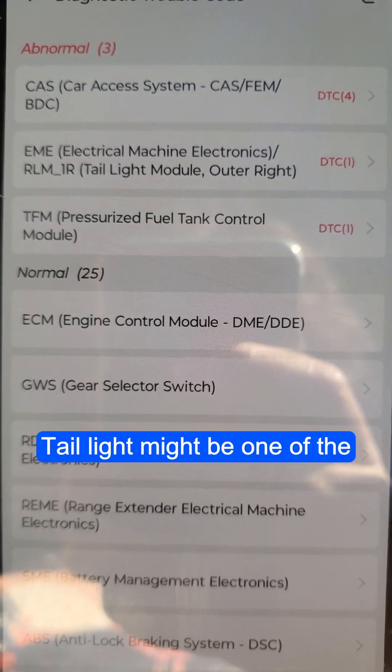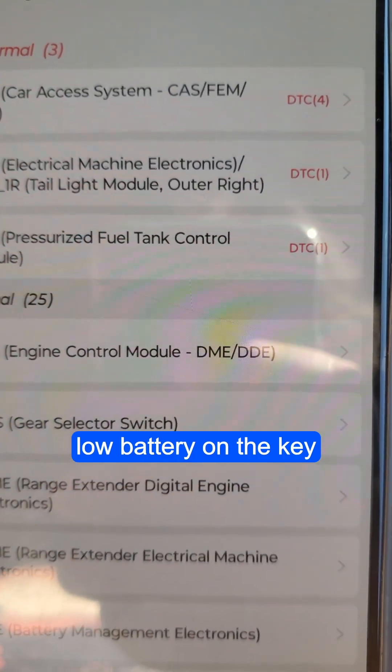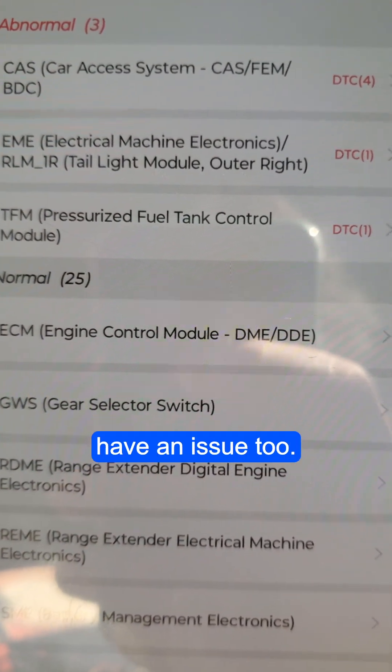There are some errors on OBD. The tail light might have one of the LEDs out. There is a low battery on the key. The sensor that controls the pressure on the tank might have an issue too.